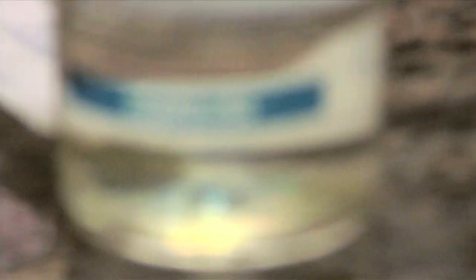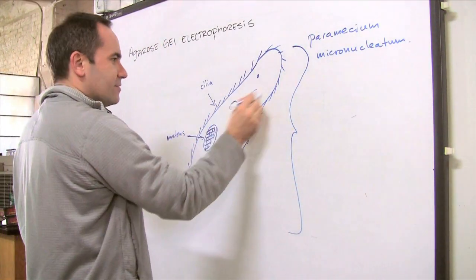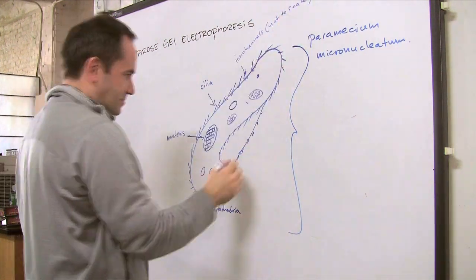Paramecium are very easy to cultivate. They're harmless. They live everywhere — they live in pond water. They come in different sizes, but they're quite small, much thinner than your hair. So the blobs that you see are approximately 400 times magnified.